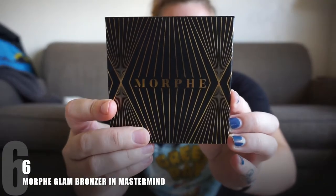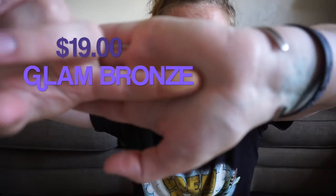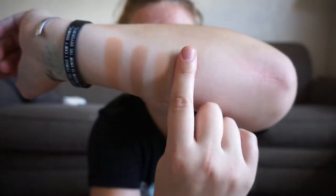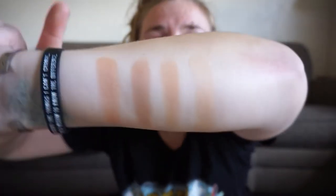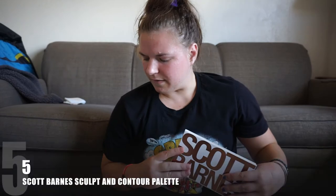At number 6 is the Morphe Glam Bronze in the shade Mastermind. This is like such a good deal — I think it's about nine dollars. It gives a nice warmth to the face and I really do enjoy using it. It's relatively new, or they may have just done a shade extension at Morphe — I'm not really sure. I don't love all Morphe products, but that bronzer is actually really really good.